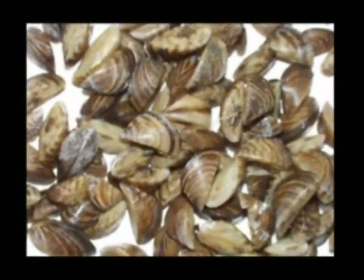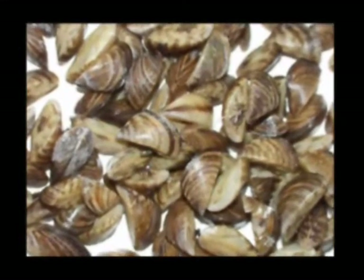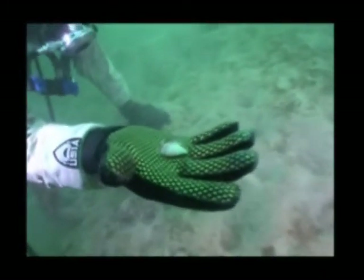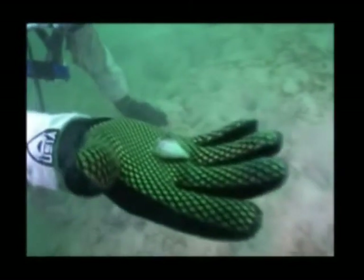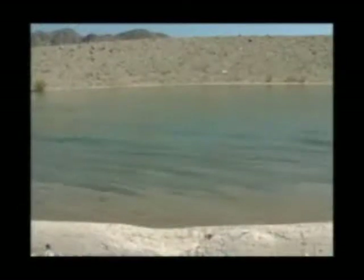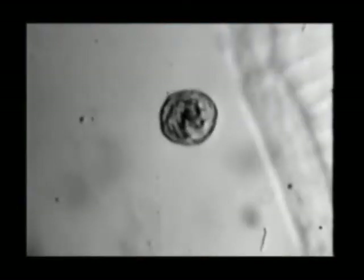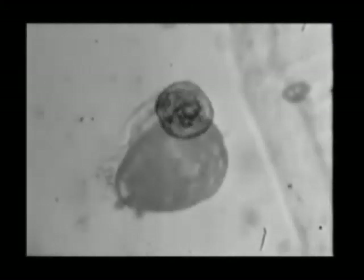Both of these species reach sexual maturity at about one year of age, sooner in warmer climates. A single female mussel is capable of producing up to one million eggs in a year with multiple spawnings. Fertilization is external and usually starts when water temperatures reach 52 degrees Fahrenheit. Fertilized eggs become free-floating planktonic veligers and remain in that state, being carried by water and wind currents for two to five weeks before settling. The mortality rate at this stage can be very high, often approaching 98 to 100 percent.